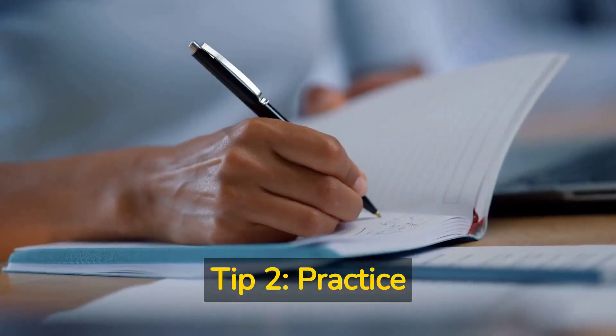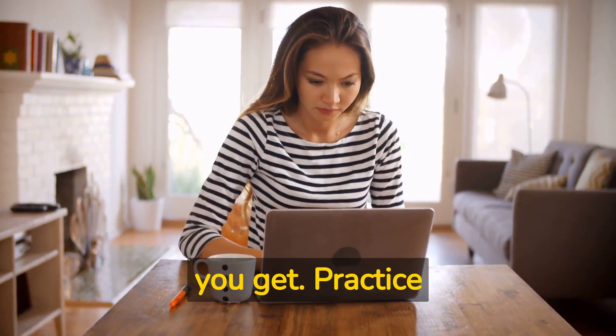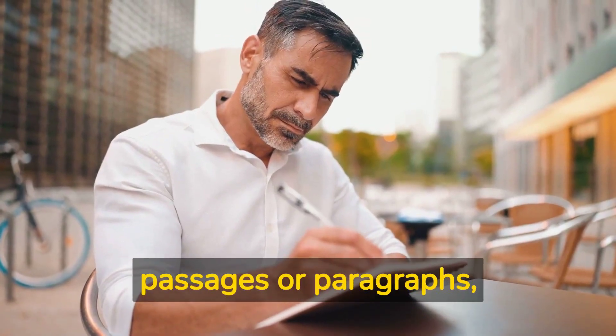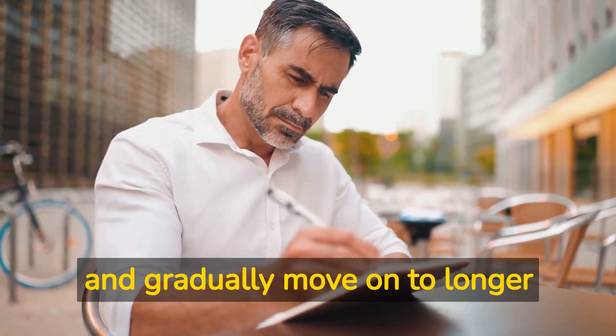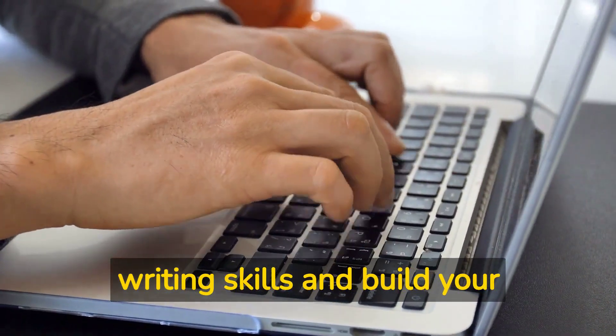Tip two: practice writing. The more you write, the better you get. Practice writing as often as possible. Start by writing short passages or paragraphs and gradually move on to longer pieces. This will help you develop your writing skills and build your confidence.